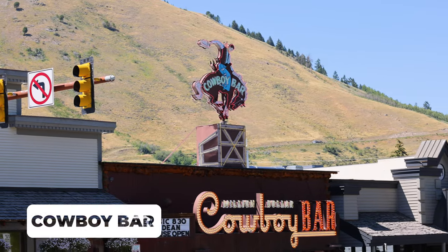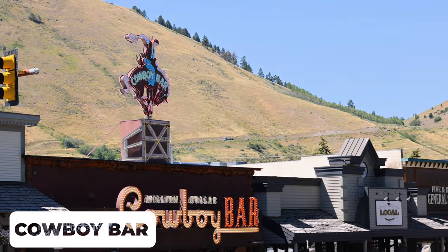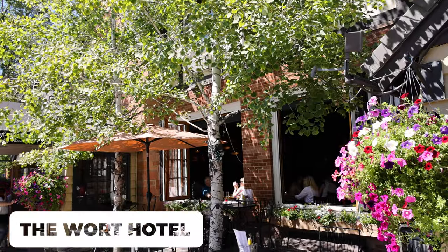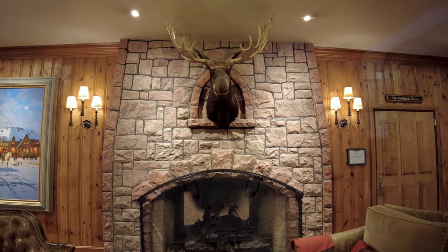Don't forget about the iconic Cowboy Bar which is on the edge of the town square — it's definitely worth a quick tour. Just a couple of blocks away is the Wart Hotel which is famous for its Silver Dollar Bar.